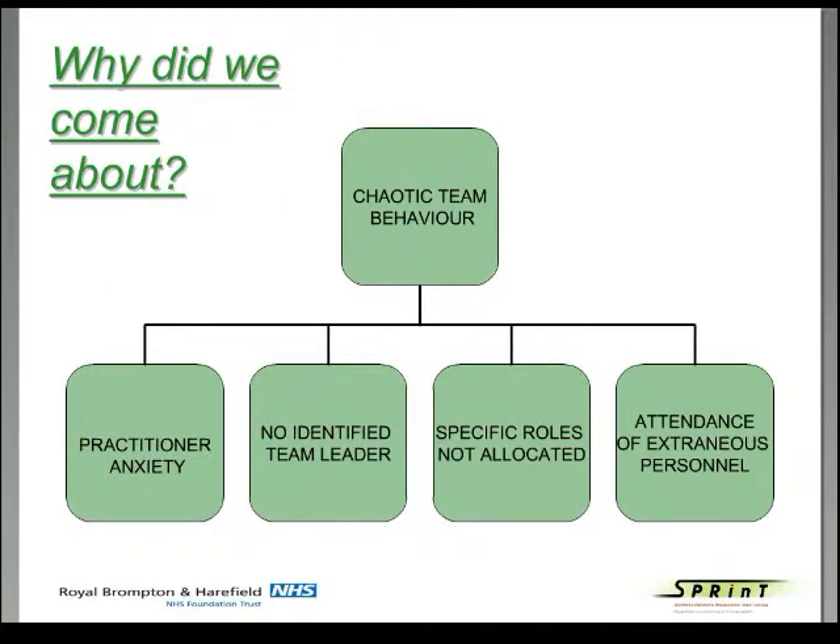Why did we come about? I'm a consultant in pediatric intensive care, and myself and others were worried about what was happening during resuscitations on the intensive care unit. It was quite obvious that there was chaotic team behavior. People were getting very worried whenever anything went wrong. There was no clear leadership, and it was not unusual to have 30 to 40 people in a room during an arrest who didn't really know what to do.